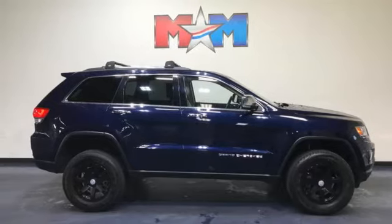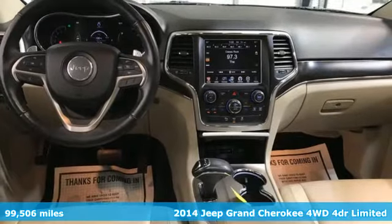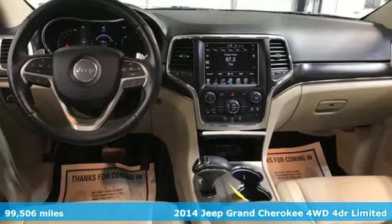It's a 2014 Jeep Grand Cherokee. Experience the Jeep life. It comes with the features you need and, better yet, want.